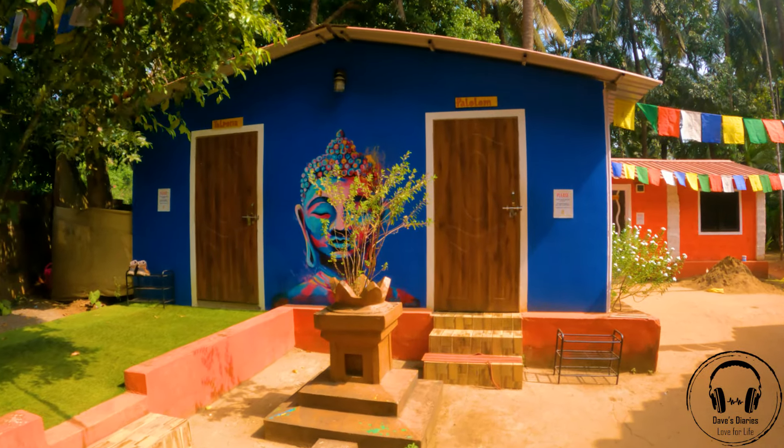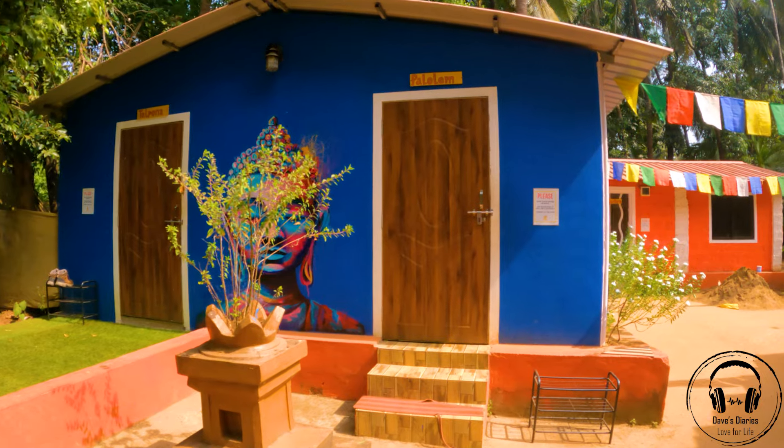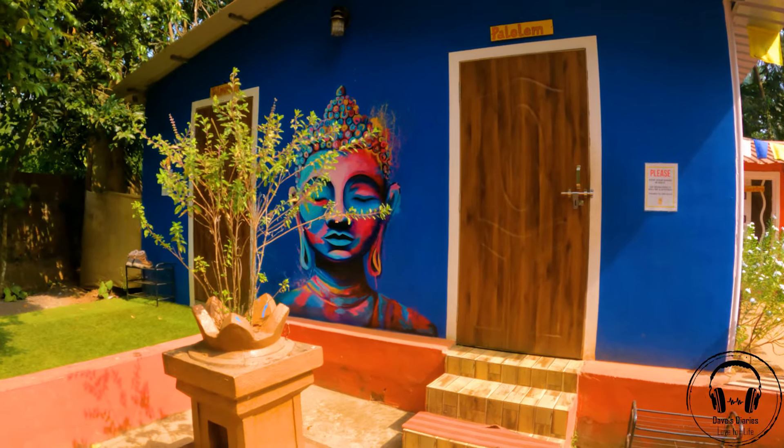There are two rooms — one is Talpona and another is Palolem, and that's where I'm staying. Welcome to Bunkan Brew hostel. I'm staying in this 10-bed dorm. It's an AC dorm named Palolem. I'll be showing you a complete virtual tour of this room so you'll have a proper idea of how it looks.